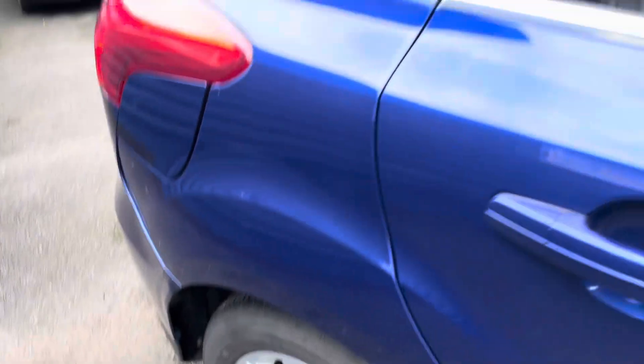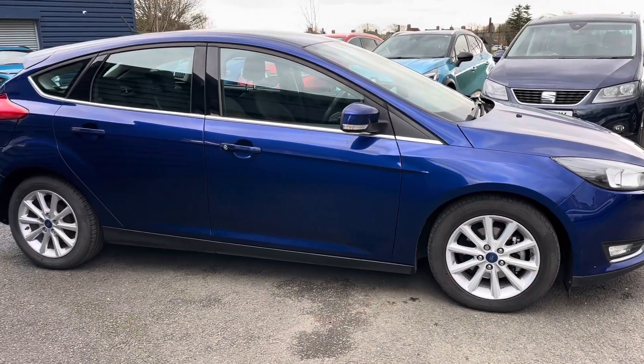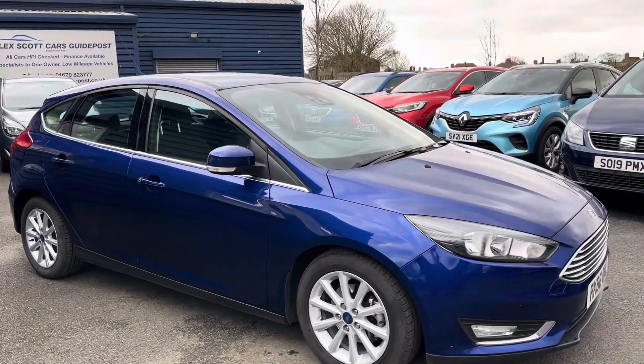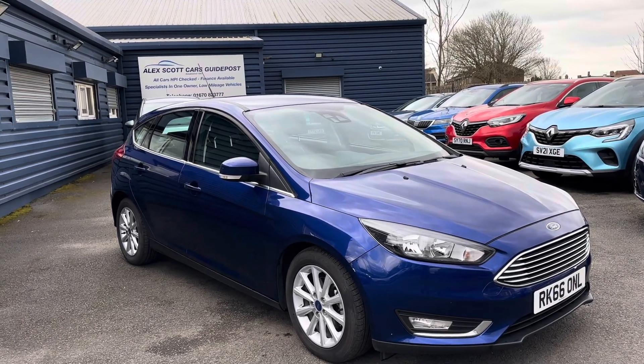Again, if you want to know anything more about this car, please give us a call — we're more than happy to help you. Alternatively, check out our website for further information. If you're local and you do want to come down and take a look at this lovely car and take it out for a test drive, feel free to come and visit us at our family run business, first established in 1981. We're just based on the Morbeth Road in Guidepost, and the postcode to find us is NA62 5NR.